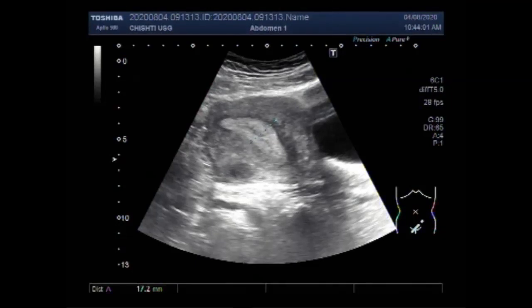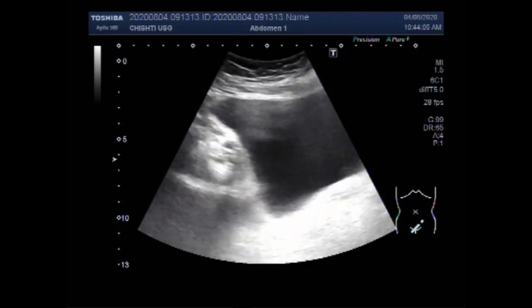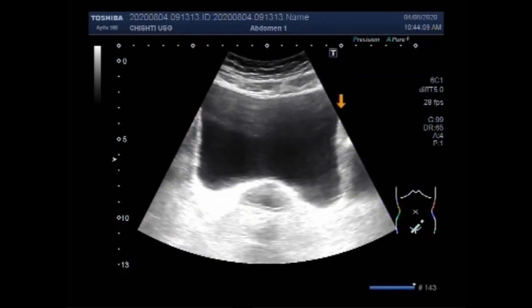Dear viewers, I hope you are all fine. This ultrasound video shows a case of endometrial hyperplasia with two uterine masses — two fibroids.